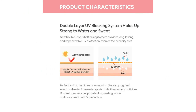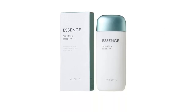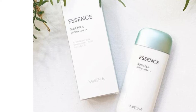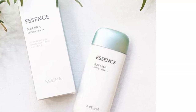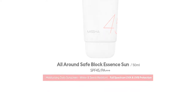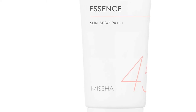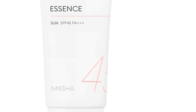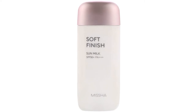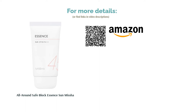A few buyers were disappointed that the bottle was nearly half empty. Some also noticed that the product had a floral scent, so if you're allergic to fragrance, take caution. Nevertheless, this sunblock wowed various reviewers — the consistency was lightweight and didn't feel greasy at all, making it great to wear under makeup and suitable for everyday use. It helped soften the skin significantly and delivered a glowy look, and for those with dark skin tones, it left no white streaks.